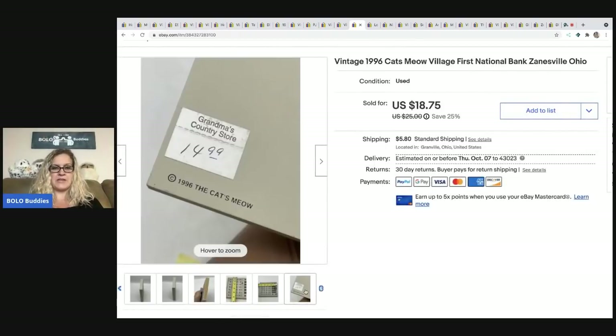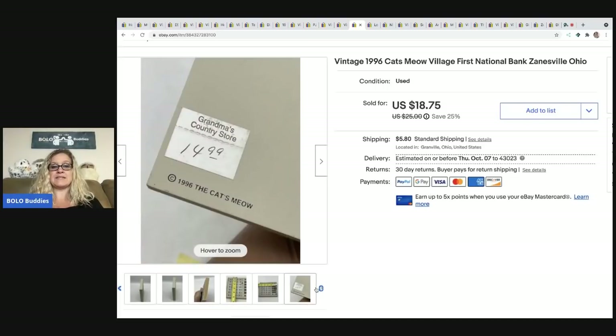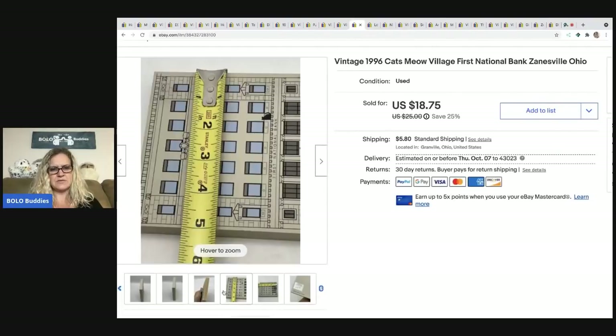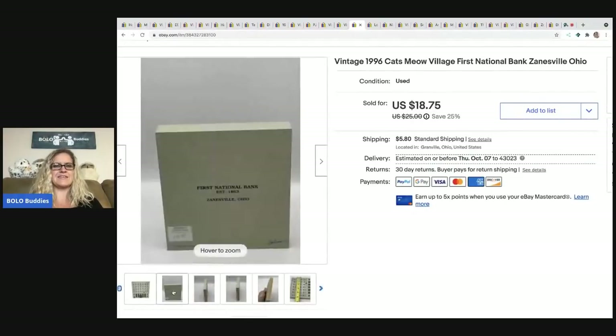Here's another Cat's Meow — this one went for a little more at $15, with the buyer all in for $22.04. It's vintage, from 1996, so it's a little harder to find. It's from Zanesville, Ohio — First National Bank Zanesville — which makes it more specific to someone looking for that state and city.